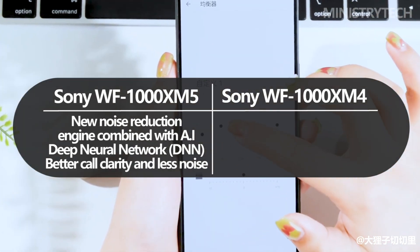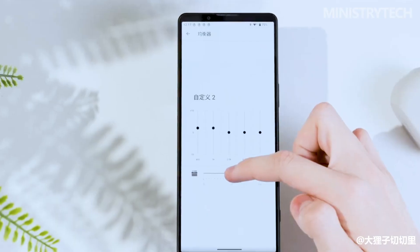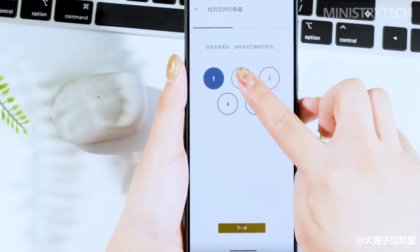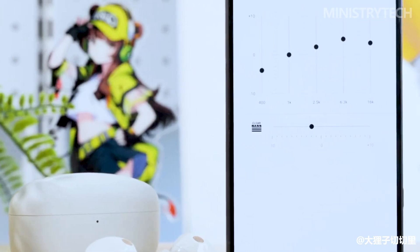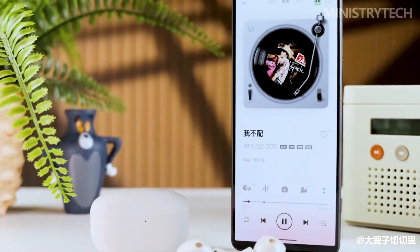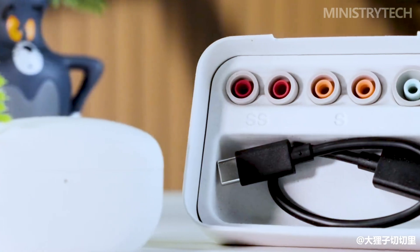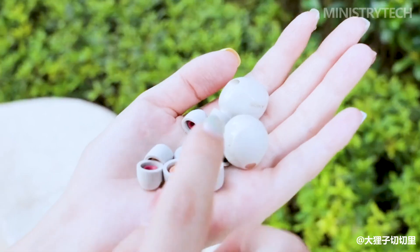To further elevate the call quality, the WF-1000XM5 integrates a new noise reduction engine. This engine is powered by advanced AI machine learning, employing a deep neural network to continuously improve its noise reduction capabilities over time. The AI-powered noise reduction system works dynamically to suppress and eliminate unwanted sounds, ensuring that your voice remains clear and prominent during calls.